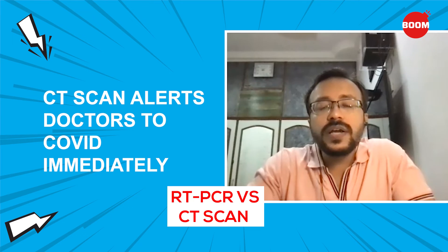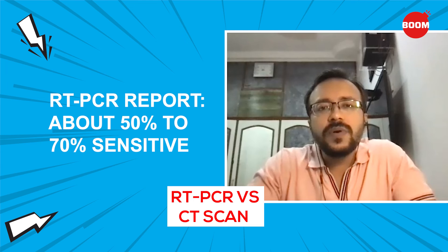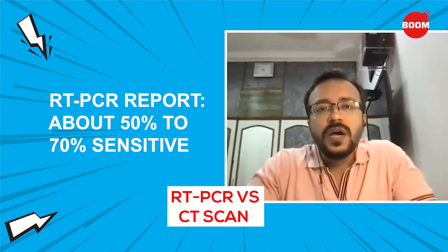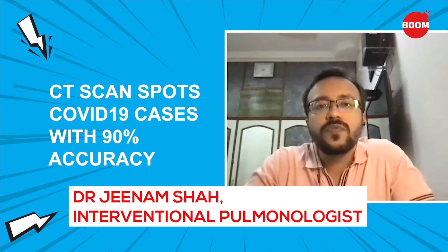The CT scan will tell me whether it looks like COVID or not, because the changes are very specific for COVID. The COVID RT-PCR report is only 50 to 70% sensitive — meaning if you take 100 COVID patients and do RT-PCR, only 50 to 70% would test positive, missing 30 to 40% of patients. But a CT scan is more sensitive: if you take 100 COVID patients and do a CT scan after day 5 or 6, you'll pick up at least 90% of them. So it is a better sensitive test to determine whether the patient is likely to have COVID.